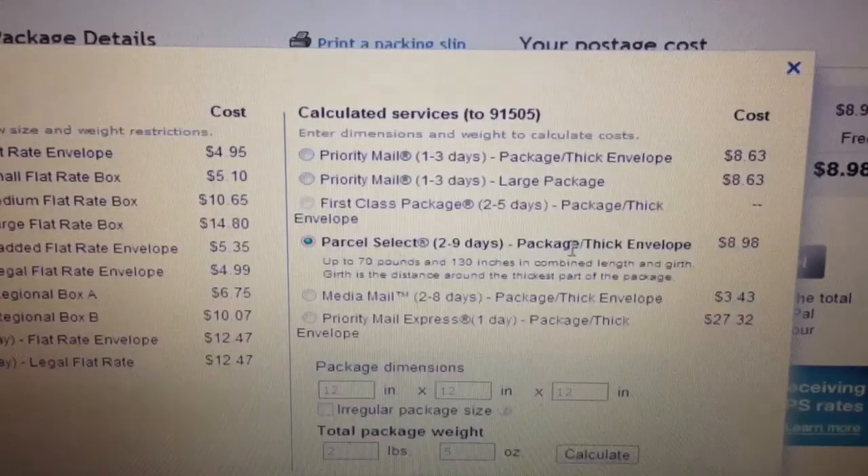Parcel select says $8.98 but pay attention here - priority mail is only $8.63. Even though the buyer paid for parcel select, he didn't opt in for priority mail because his priority price was probably higher than $8.98 at the time, so he went with parcel. Well lucky for me I get a discount, and I don't want to pay $8.98 plus have it get there slower. So I'm going to select priority mail.